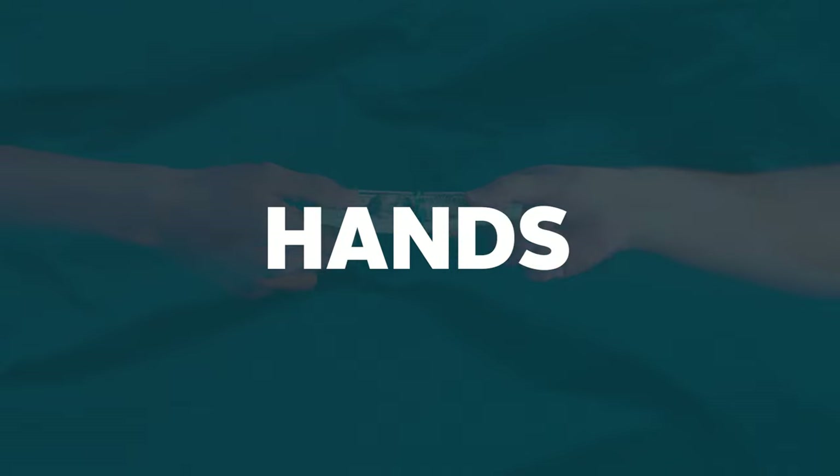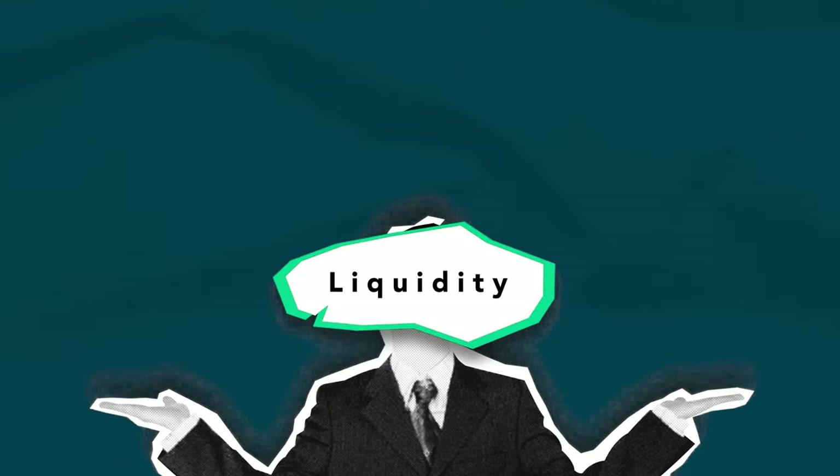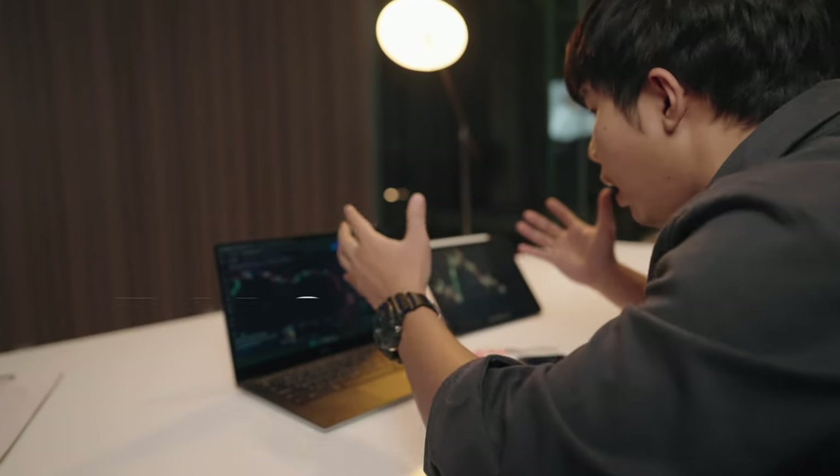CoinGecko also provides the coin's trading volume, an important metric showing how often an asset is changing hands. Next, consider how liquid the asset is. Liquidity may not only mean fewer price fluctuations, but also aids in developing an exit strategy, making it easier to sell your holdings. Speaking of liquidity, one of the ways you can protect yourself from rug pulls is to check if the liquidity of the coin or token is locked and for how long — this gives investors confidence that the token developers will not run away with the liquidity money.